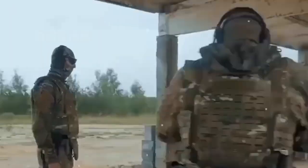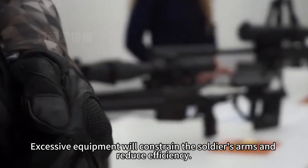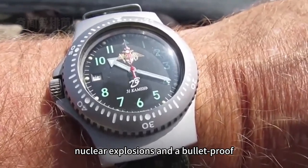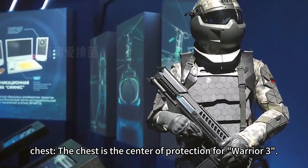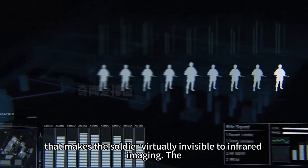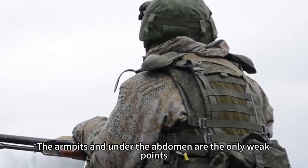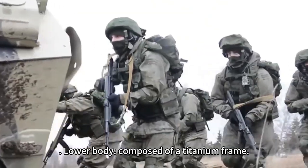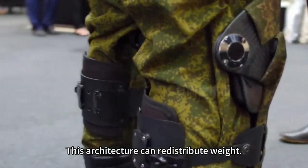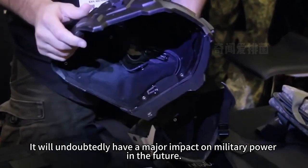The arm section has the lowest technical content, as excessive equipment would constrain the soldier's arms and reduce efficiency. It mainly features a watch that can withstand nuclear explosions. The chest is the center of protection for Warrior 3 — developers used a new fabric that makes the soldier virtually invisible to infrared imaging, and the vest is fully bulletproof, with the only weak points being the armpits and under the abdomen. The lower body is composed of a titanium frame that can redistribute weight from walking to running. Warrior 3 is called an unparalleled robot and will undoubtedly have a major impact on military power in the future.